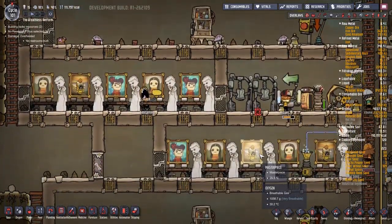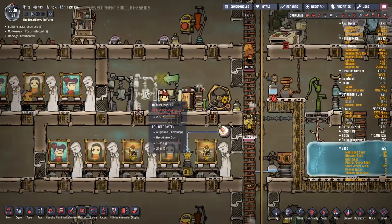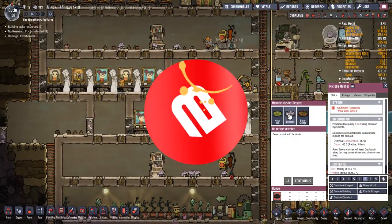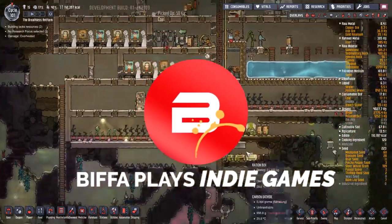Hello guys and girls, welcome back to the next episode of Oxygen Not Included with me, Biffa. Thank you very much for joining me. I hope you're okay. Immune systems are a little bit on the low side at the moment.